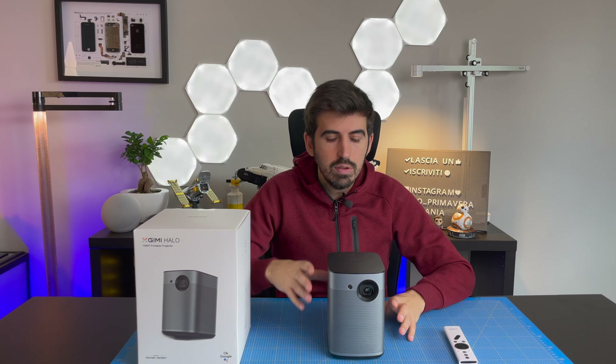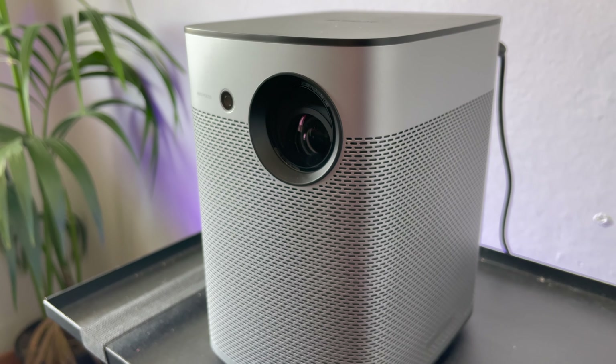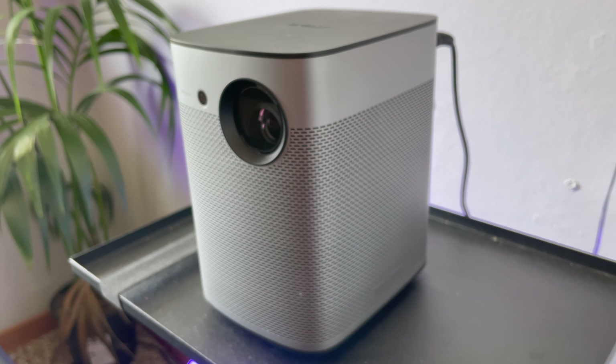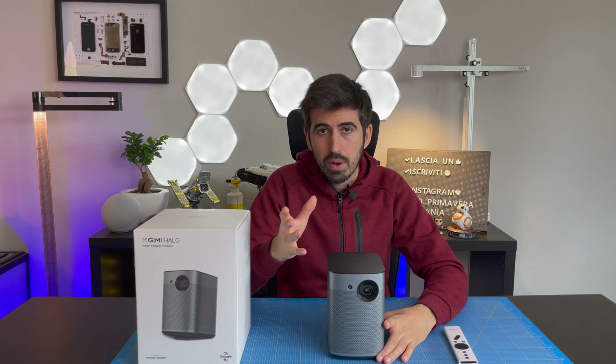Anche a livello costruttivo è realizzato davvero in modo impeccabile: nessuno scricchiolio, è compatto, piacevole anche alla vista. Nella parte superiore troviamo i pulsanti più e meno per regolare il volume, e play e pausa per metterlo in pausa.